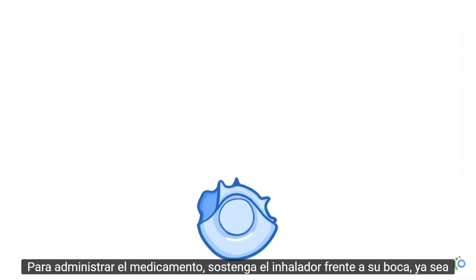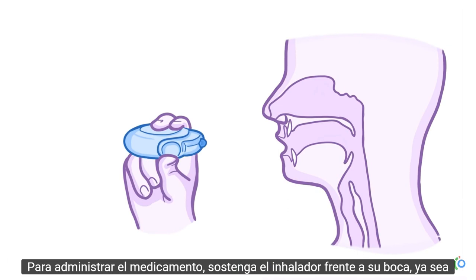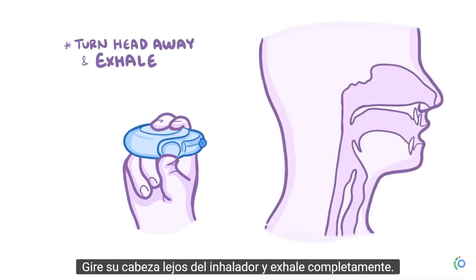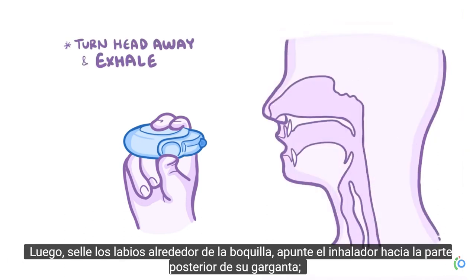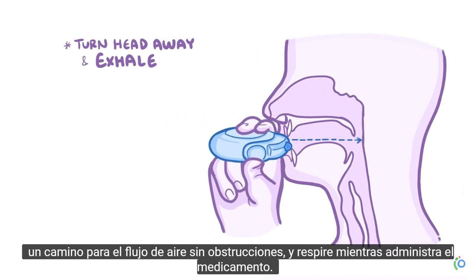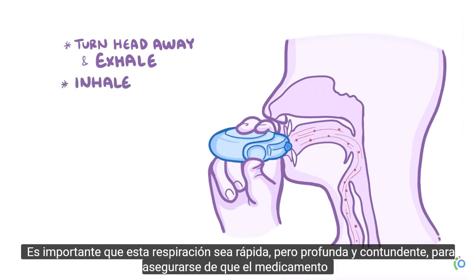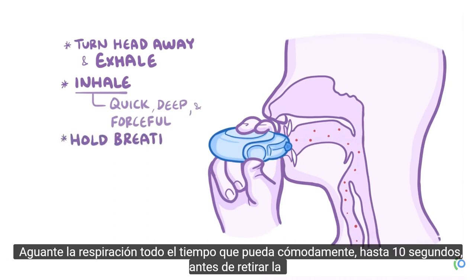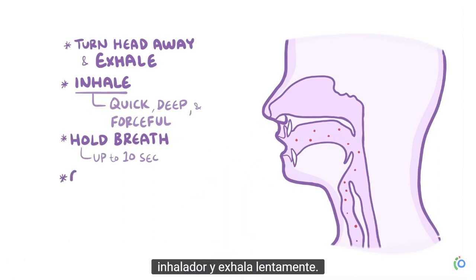To actually dispense the medication, hold the inhaler in front of your mouth, either upright or flat and level, depending on the medication. Turn your head away from the inhaler and breathe out completely. Then seal your lips around the mouthpiece, aim the inhaler toward the back of your throat, clearing a path for unobstructed airflow, and take a breath as you dispense the medication. It's important that this breath be quick, but deep and forceful, to make sure that the medication gets into your lungs. Hold that breath for as long as you comfortably can, up to 10 seconds, before removing the inhaler and exhaling slowly.